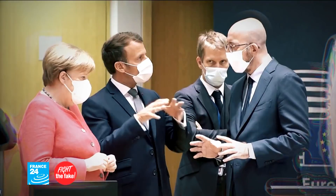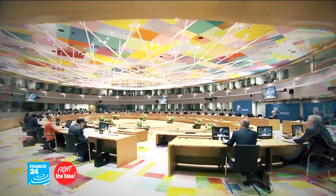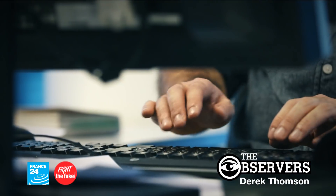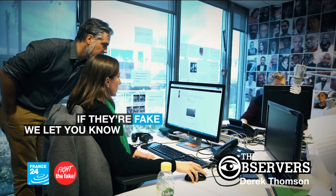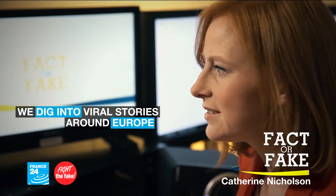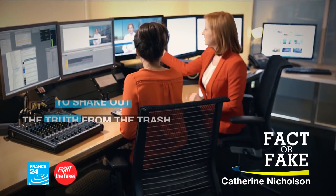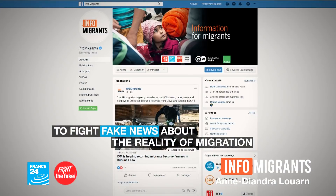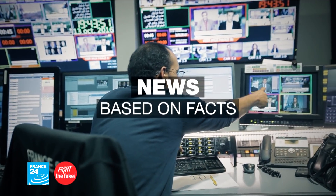At France 24, our job is to provide you with information that's been verified. We check sources, we check facts, we sort what is true from what is fake. At the France 24 Observers, we verify photos and videos circulating online — if they're fake, we let you know and tell you how we spotted them. In 'Fact or Fake', we dig into viral stories around Europe to shake out the truth from the trash. Every day, the InfoMigrants team scours social networks to fight fake news about the reality of migration. France 24: news based on facts.